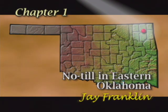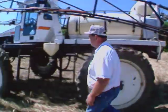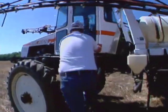Unlike many parts of the state, eastern Oklahoma has fewer soil and water conservation issues. However, farmers can still benefit from no-till farming. Jay Franklin in Craig County grows no-till wheat, soybeans, milo and corn. The conversion from conventional farming has kept him farming.